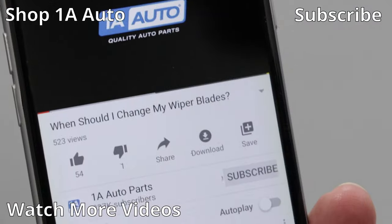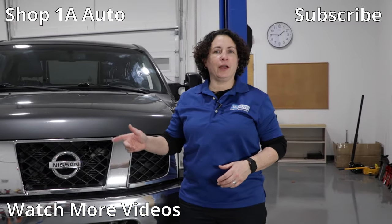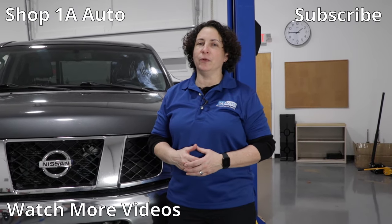Hopefully you enjoyed this video and it helps you out. If you haven't already subscribed, please subscribe and ring that bell so you turn on all notifications and don't miss one of our videos.